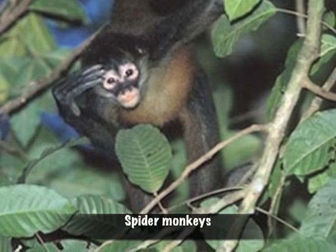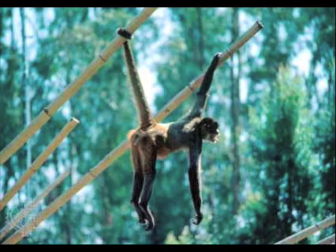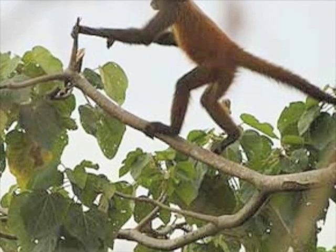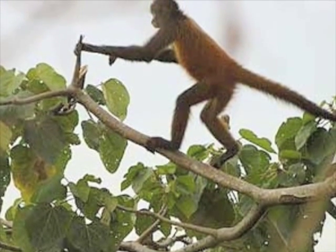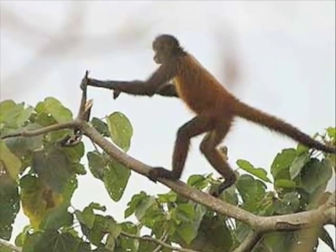Do you know where spider monkeys live? Well I do. Most spider monkeys live in South America. They live in the understory and the canopy of the rainforest. They also go to the emergent layer but they have to be careful because harpy eagles will try to eat them. Spider monkeys' tails are like another arm. They use it to hang on branches and swing around the rainforest. The rainforest is like their jungle gym.